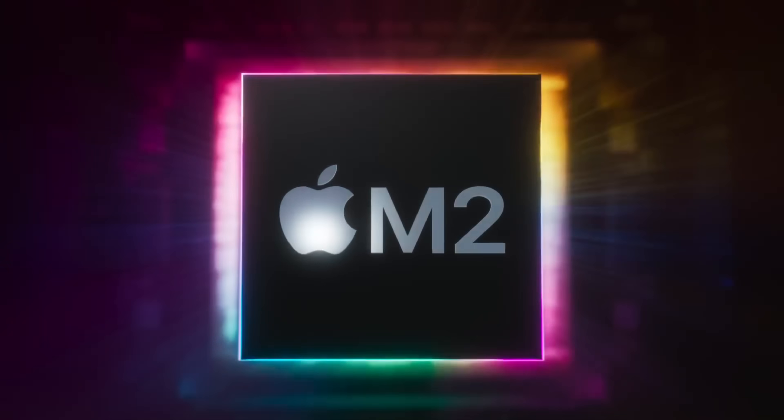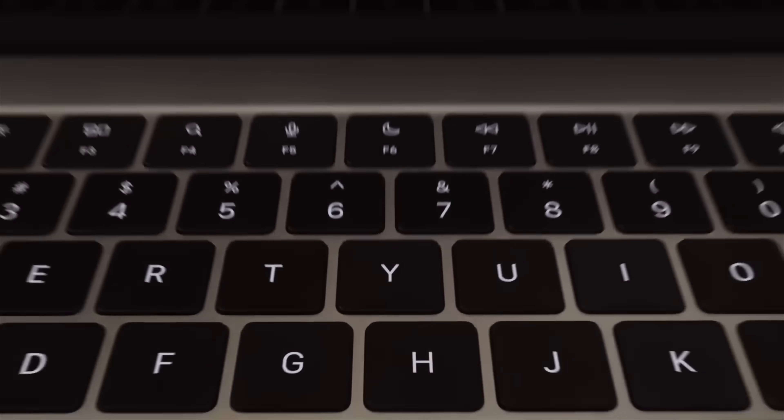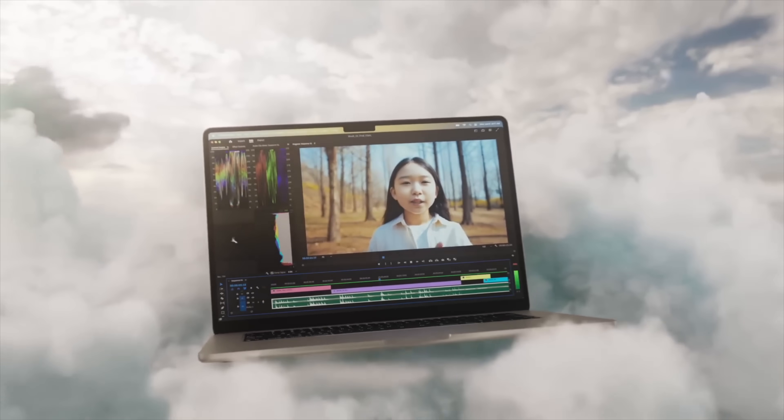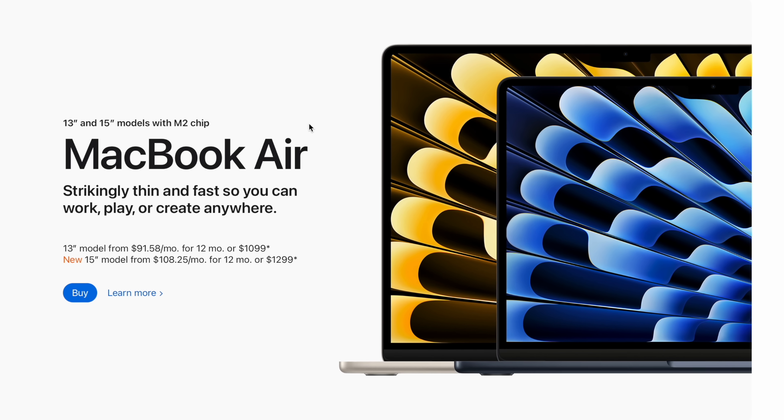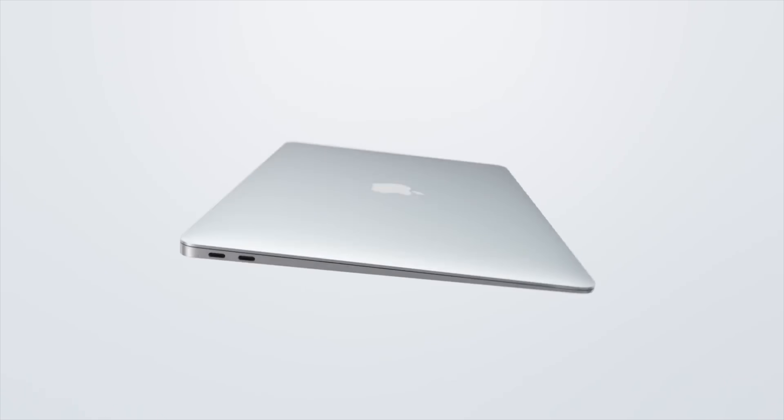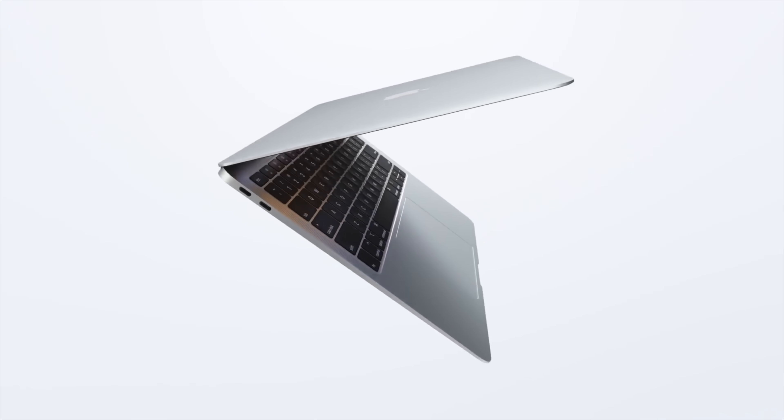Let's take a quick tour of all the shapes and sizes of Macs available right now in the M2 era. Starting with the MacBook Air — it's available in both 13 and 15 inch sizes. There are relatively few upgrades you can make to them, but they're crazy portable and very performant. They'll be able to take on most tasks.